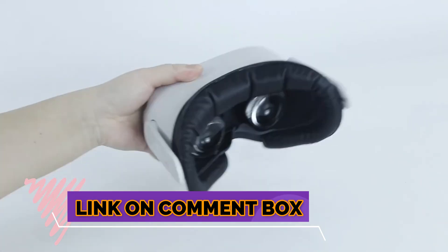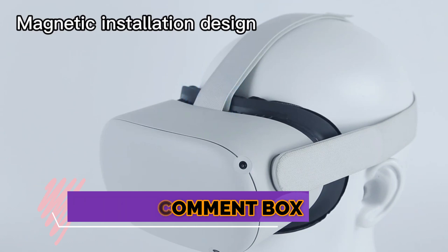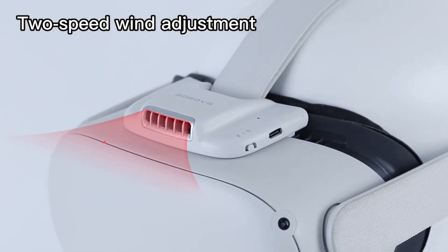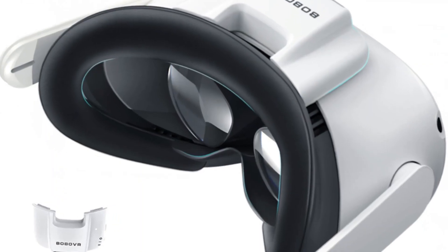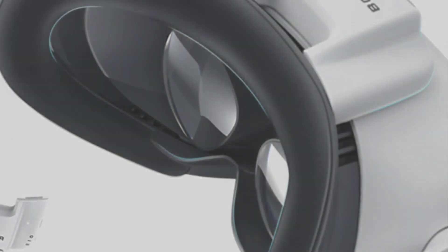When it comes to virtual reality, there is no shortage of choices. Although many people still stick to flat monitors, the industry is rapidly moving towards 3D VR headsets. If you're thinking about diving into VR, you'll want to invest in the best possible gear. Here are three of the best 3D VR glasses available on the market today.